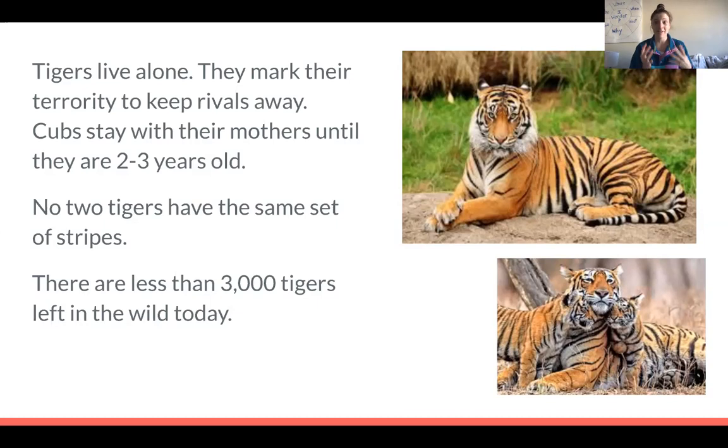Another really interesting fact is that no two tigers have the same set of stripes — every tiger has slightly different stripes, and I really love that fact. There are less than 3,000 tigers left in the wild today. There were about eight species of tigers altogether, and I think three of them are already extinct, leaving about five species. Adding all species together, there are still only about 3,000 tigers in the wild.